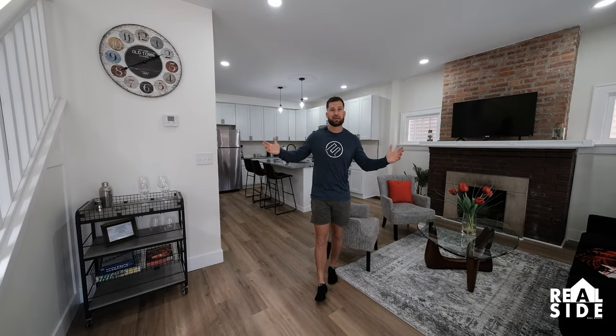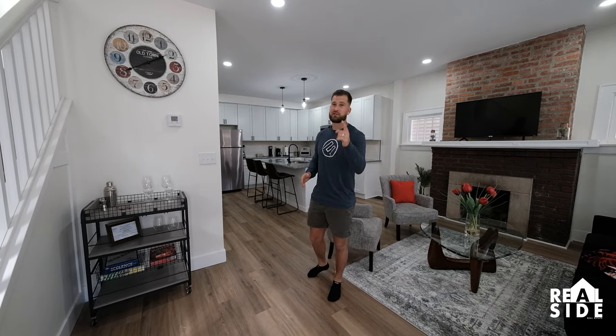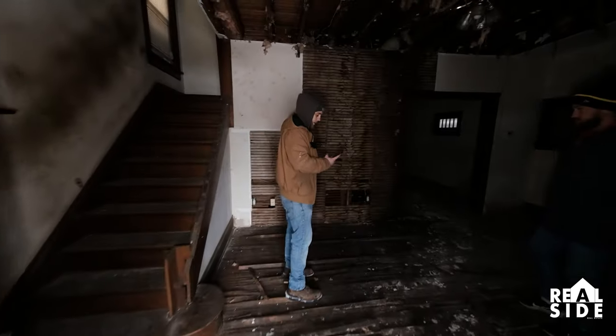We're back in the living room. This place is completely finished. Here's some B-roll if you completely forgot what it looked like from the first day. Check it out.